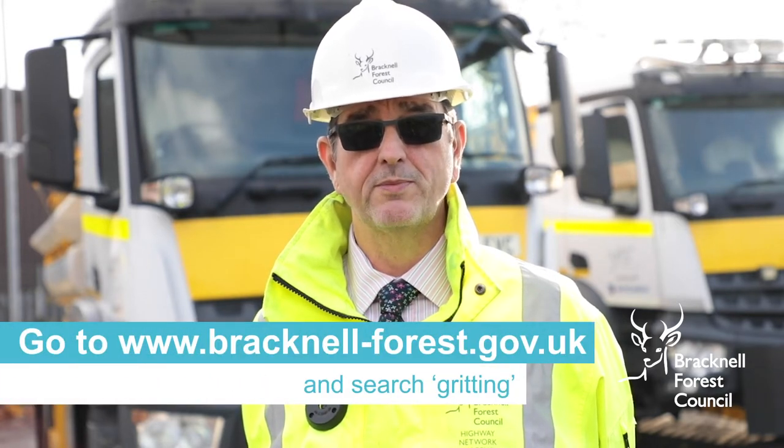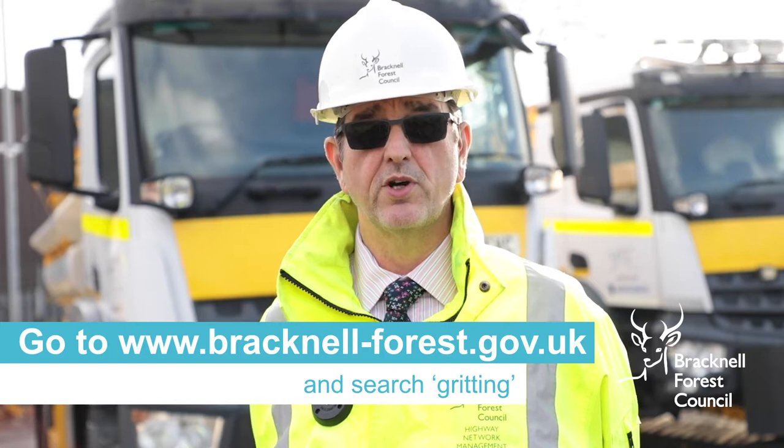Once our primary routes have been treated, we then start to grit our secondary routes. You can use our colour coded map on our website to check which roads are primary and secondary.